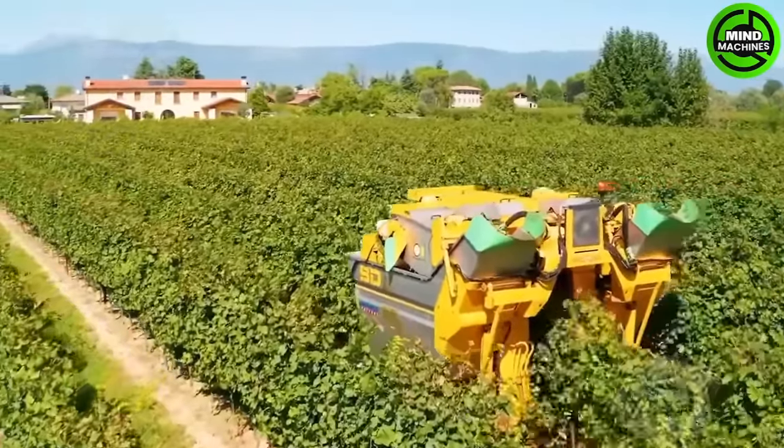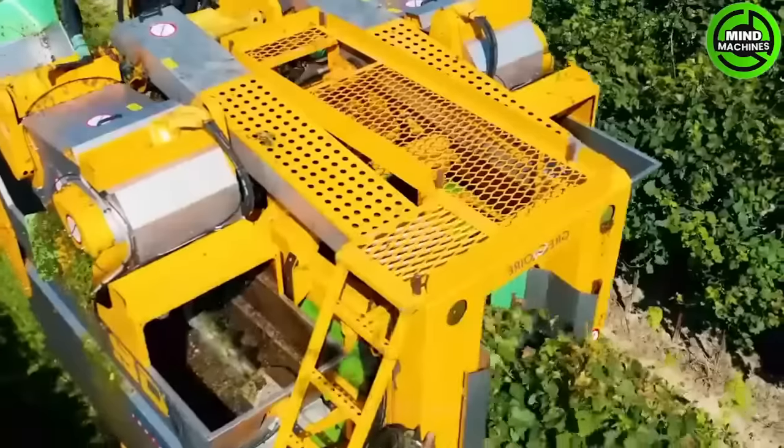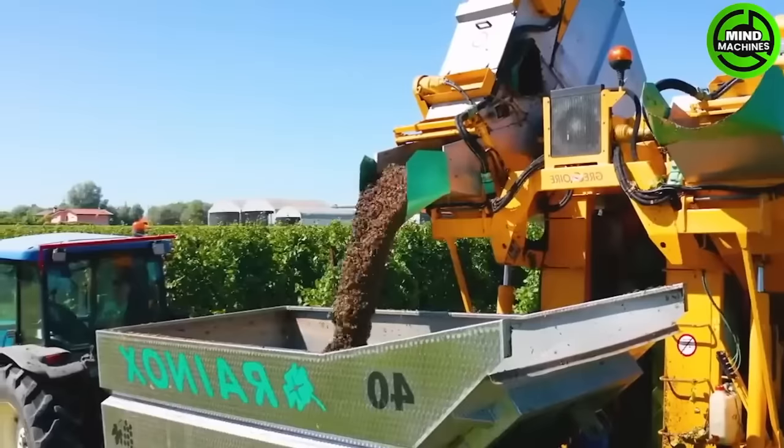The Fendt 210P tractor is a favorite choice in agriculture, especially when paired with a Gregoire G2 harvester. It swiftly employs accurate, color-based, human-like sensors.